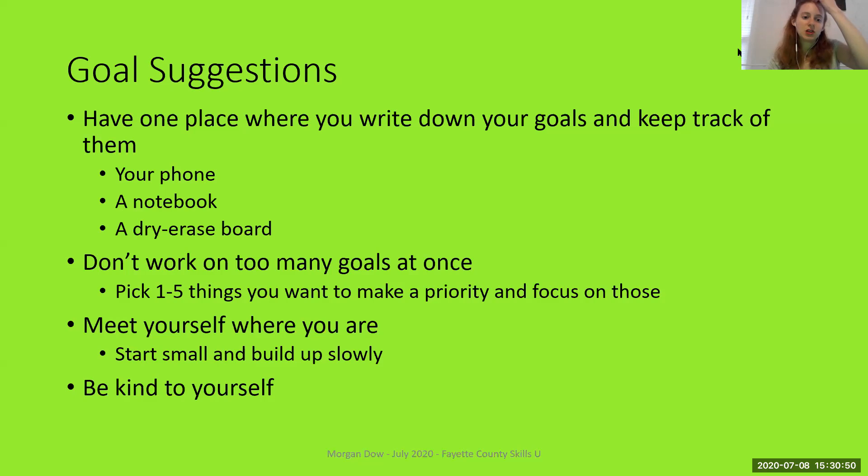My second major suggestion is: don't work on too many goals at once. Human beings just aren't able to keep track of that many things simultaneously, and there's only so much time in a day. My suggestion would be to pick between one and five things you want to make a priority and focus on those. Less is more — it's better to pick one or two goals than to try to do all seven at once.